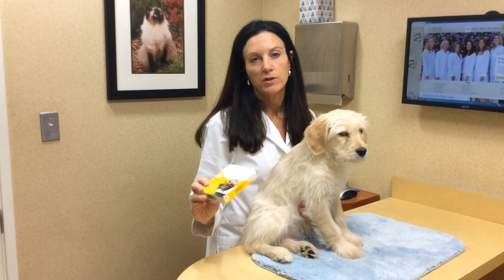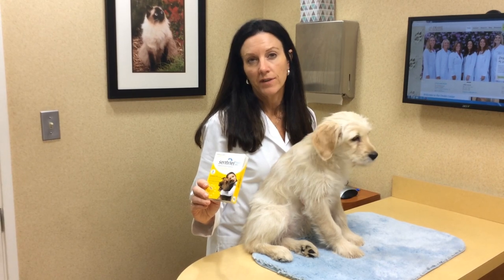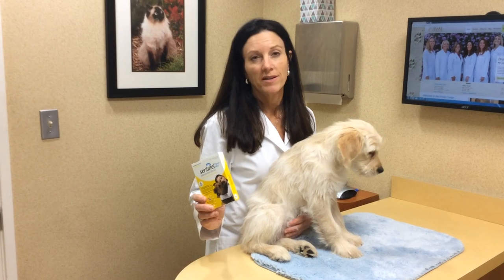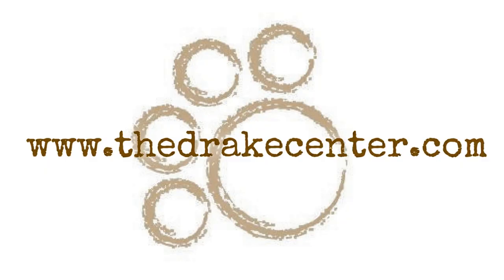In addition, Sentinel also provides prevention for flea infestation in your home and kills roundworm, hookworm, and whipworms, so in general it's just a really great product, super safe, and we love it.